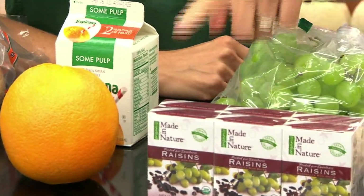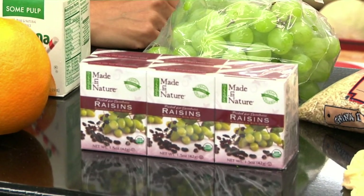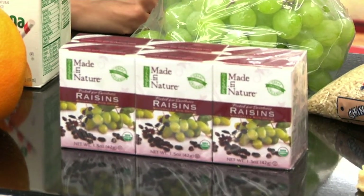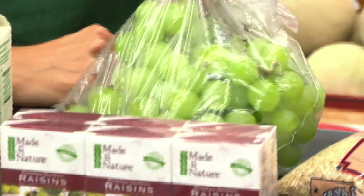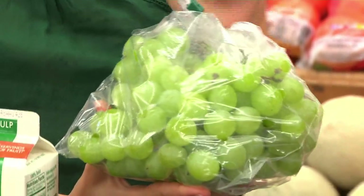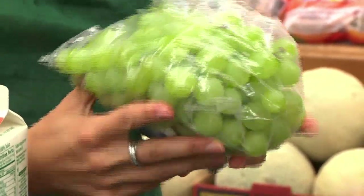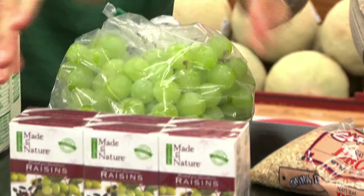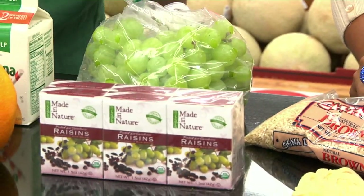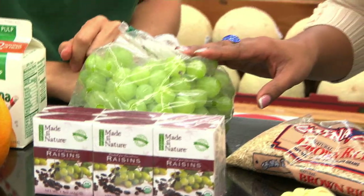Instead of snacking on raisins that are already dehydrated — the water is out of them, they're higher in sugar so you're going to have that craving for more sweetness — why not swap it for about a half cup of grapes? More water, more chewing, more fiber. You're going to save yourself over 100 calories just by doing this, and it tastes delicious. Go and get yourself a nice bag of grapes.